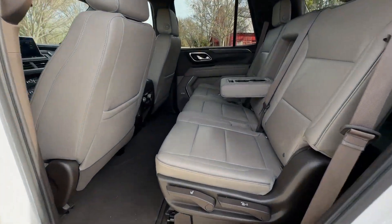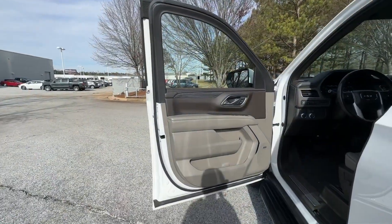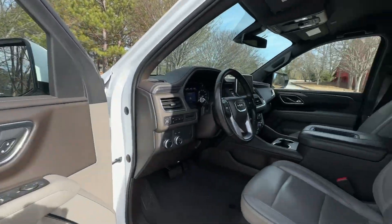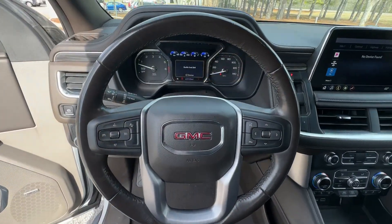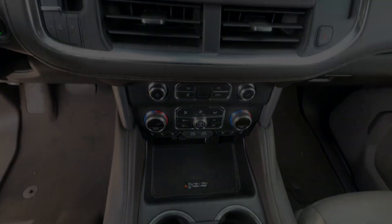These are just some of the great options this vehicle comes with: Pre-collision system, Lane Departure Warning, Keyless Entry, Remote Engine Start, Fog Lamps, Heated Mirrors, Power Passenger Seat, Power Lift Gate, Keyless Start, Lane Keeping.